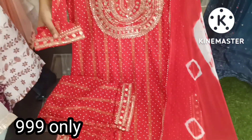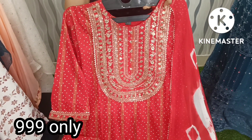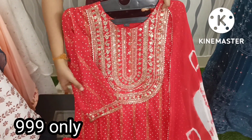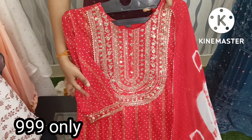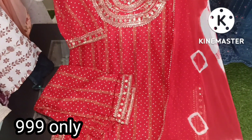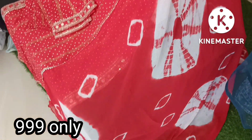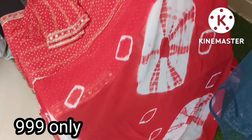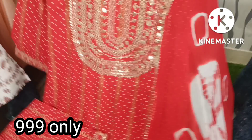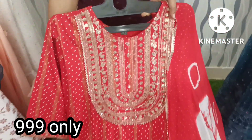We have the same border on the hand sleeves and pants. We have cotton fabric with two sides of the same print. The dupatta has four sides of lace border with a different print style. All sizes are available — M, L, XL, and XXL — for only 999 plus shipping.